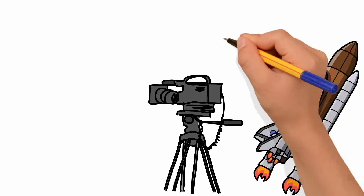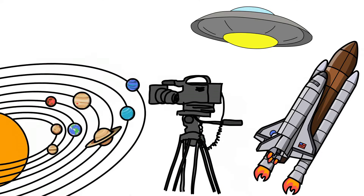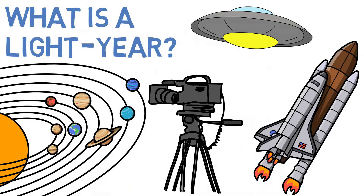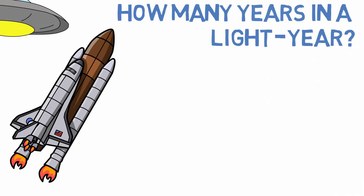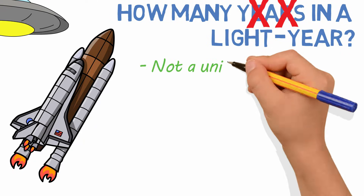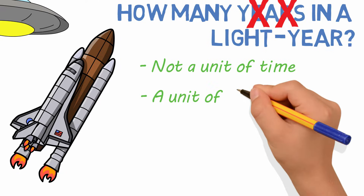You've probably heard the term light year referenced in pop culture, talking about space travel and general astronomy. But do you know what it means? The title of this video asks how many years are in a light year. I've heard this question asked before, and maybe you've wondered about it yourself. The problem is, light years are not measured in years. Even though it has 'years' in the name, it's not a unit of time — it's a unit of distance.